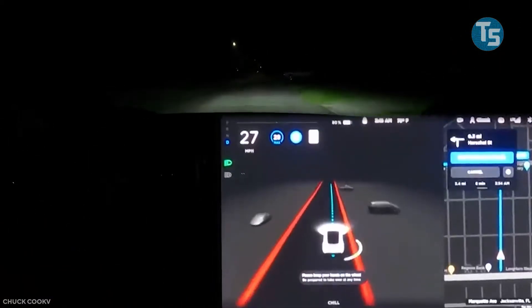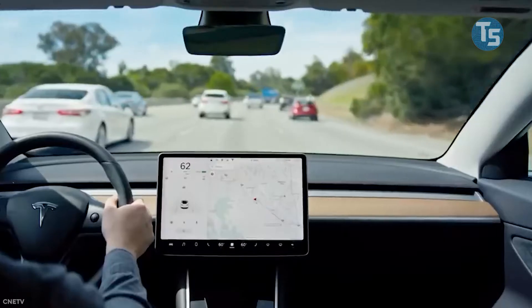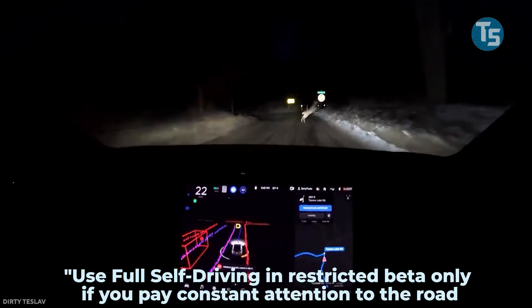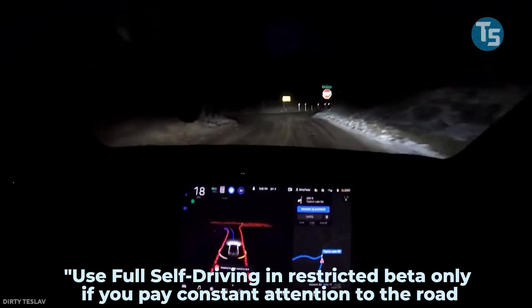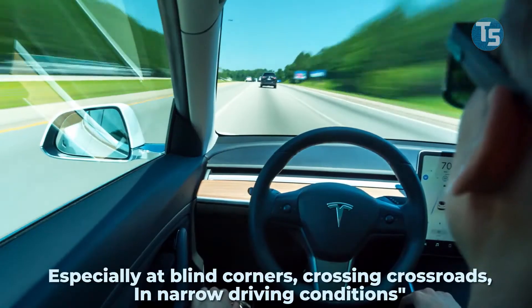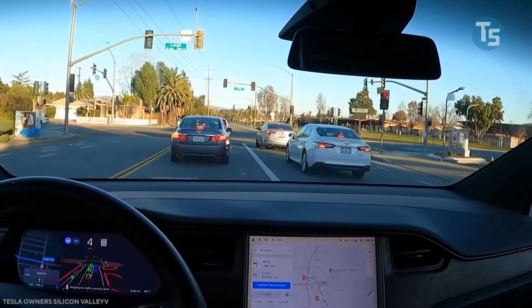So don't confuse version 9 with a fully functional level 5 autonomous vehicle. Anyone operating this build needs to be very alert. Use full self-driving in restricted beta only if you pay constant attention to the road and are prepared to respond quickly, especially at blind corners, crossing crossroads, and in narrow driving conditions, the release notes stated.